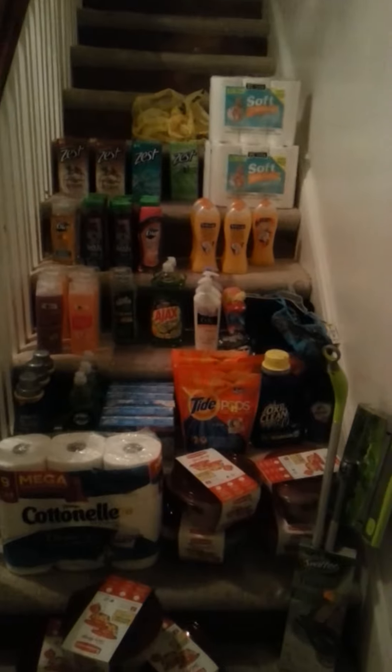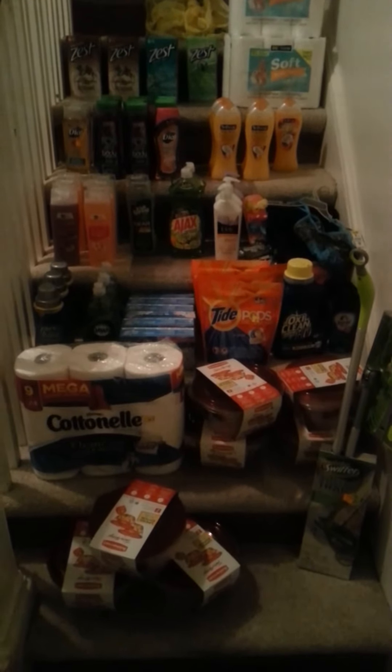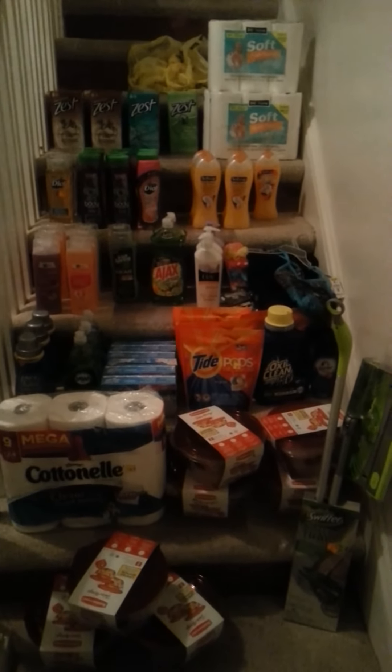Look at everything I got from Dollar General's extra 50% off sale!